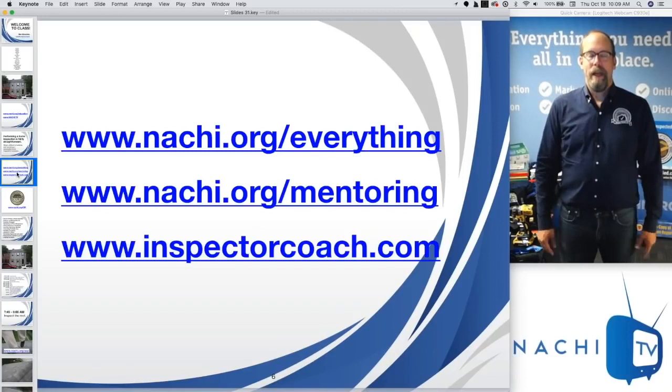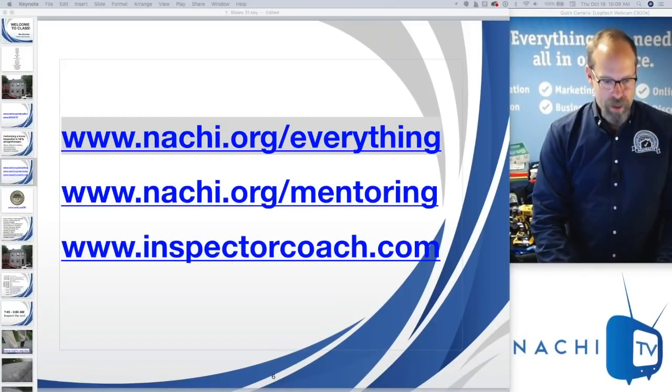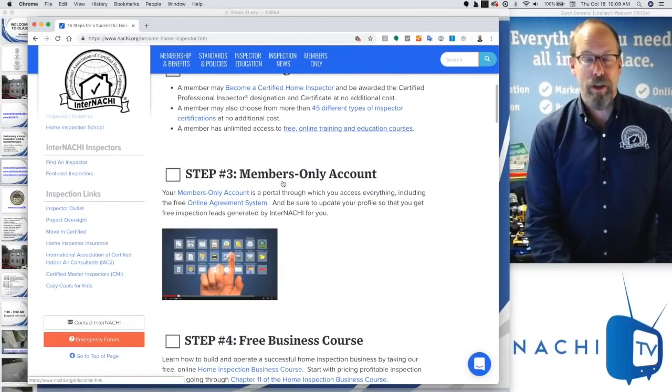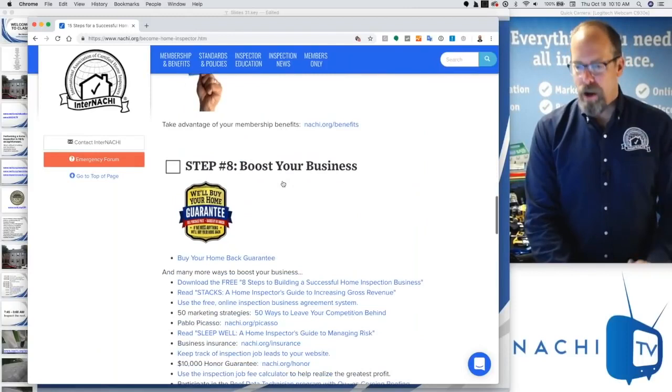If you need personal interaction, we have a mentoring program. On the everything page, you can see 15 steps for a successful home inspector: step one, join; step two, get trained and certified; step three, access your members-only portal; take the free home inspection business course; start with your brand and marketing; and get a website. On and on — 15 steps.